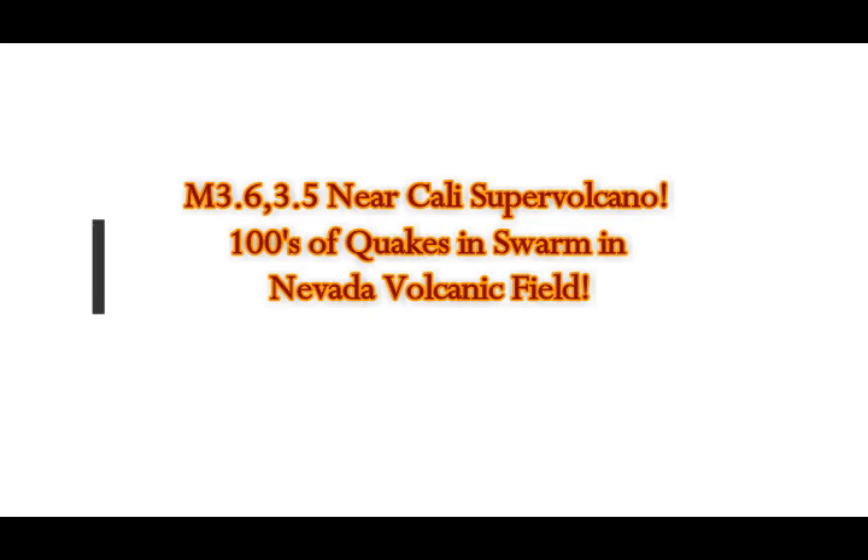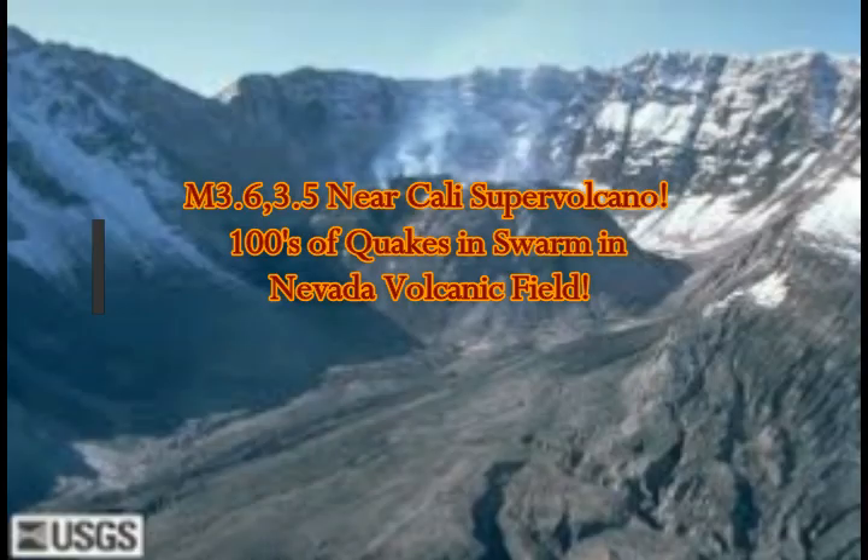Magnitude 3.6, 3.5, 3.1 — and a huge quake swarm near California's supervolcano.